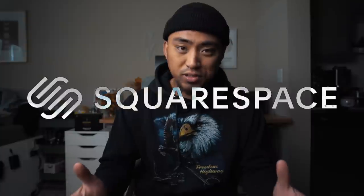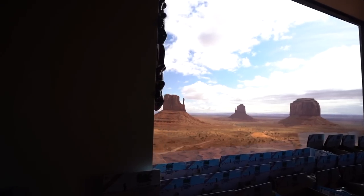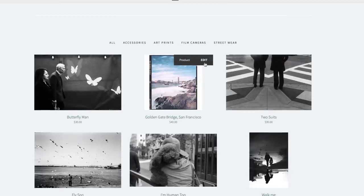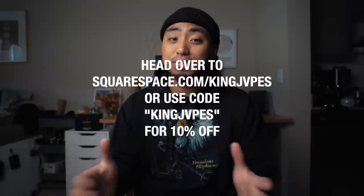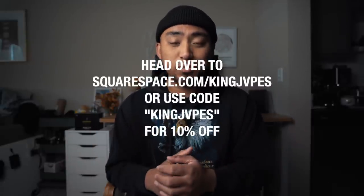Alright you guys, so we are back home now. Before we show you the thrift haul for today, I want to give a huge thank you and shout out to our sponsor for this episode, the good folks over at Squarespace. Squarespace is your all-in-one platform to build a beautiful online presence and run your business. Whether you are a photographer just getting started or maybe you're already a professional, Squarespace has all the tools you need to get a website up and going in minutes — from award-winning templates, an e-commerce shop, and one of my newest favorite features, the video page, a dedicated space where you can upload your videos and content or even import them from YouTube. Head over to squarespace.com/kingjapes and enter promo code kingjapes at checkout to receive 10% off your first purchase of a domain or website. Huge thank you to Squarespace for sponsoring this video.